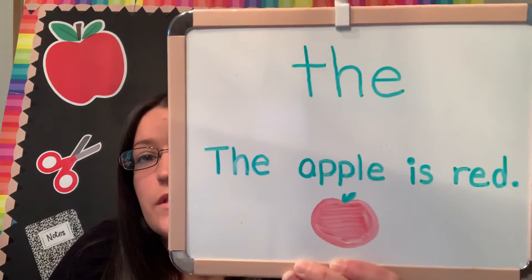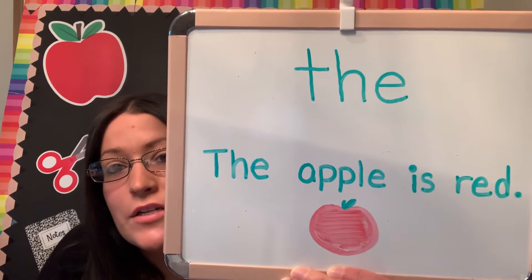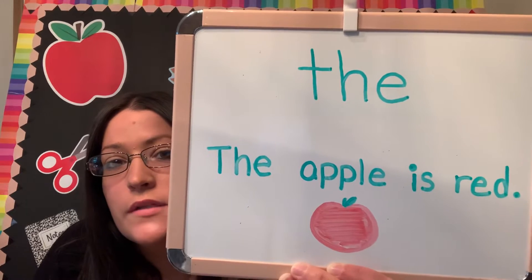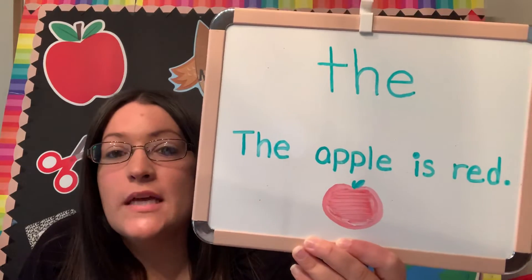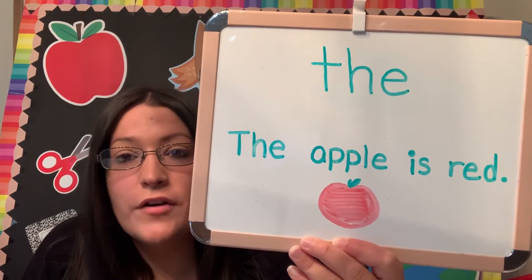Practice writing it and reading it. You will see this a lot in kindergarten and I want you guys to get used to seeing a lot of these sight words and knowing exactly what they say, so that when you go into kindergarten, you guys will be reading all on your own.